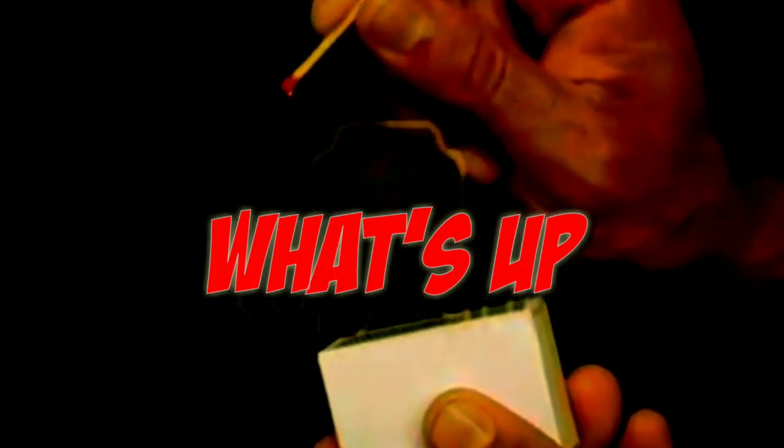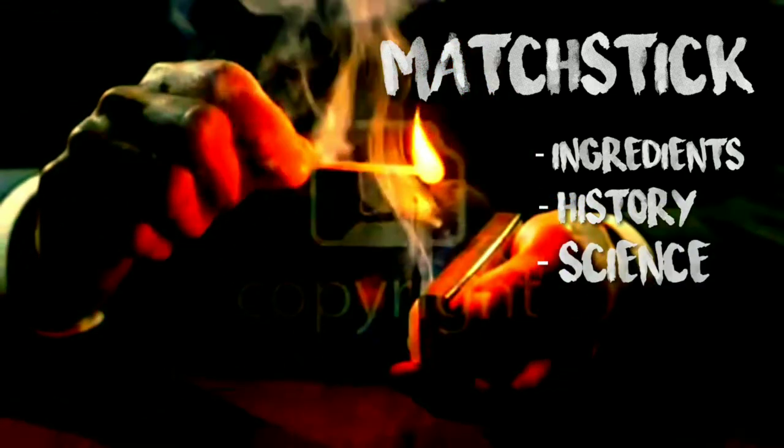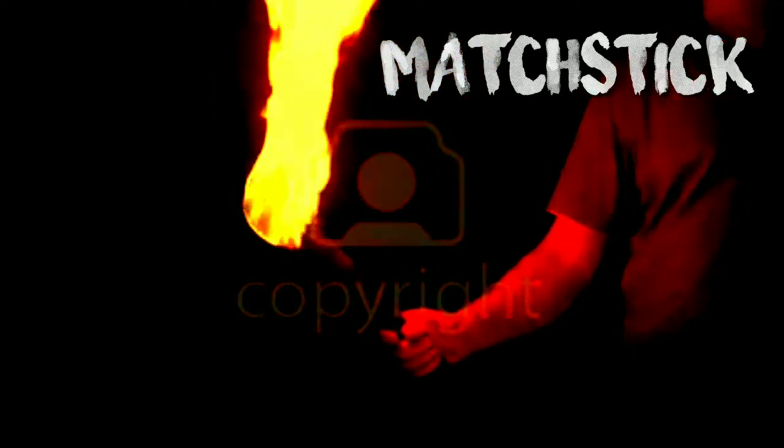What's up everybody, and welcome back to another video. In this video I am going to tell you everything about a matchstick — yes, you heard it right, a matchstick — from its ingredients to its history, to the science behind the combustion, and some interesting facts about it. So let's begin.